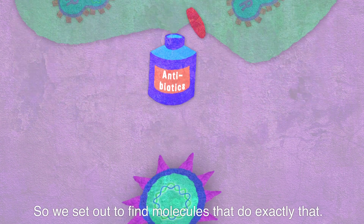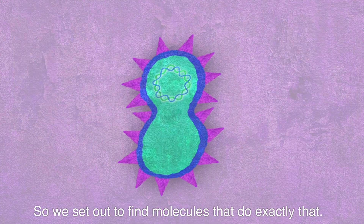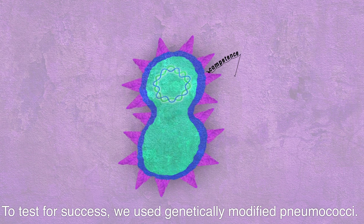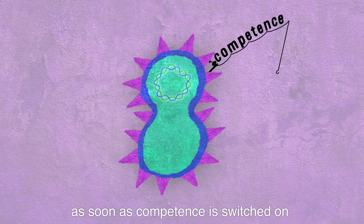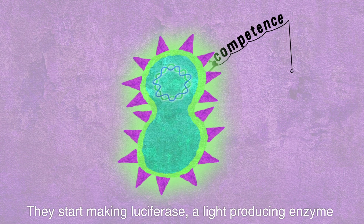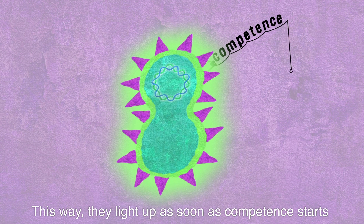So we set out to find molecules that do exactly that. To test for success, we use genetically modified pneumococci. As soon as competence is switched on, they start making luciferase, a light-producing enzyme. This way, they light up as soon as competence starts.